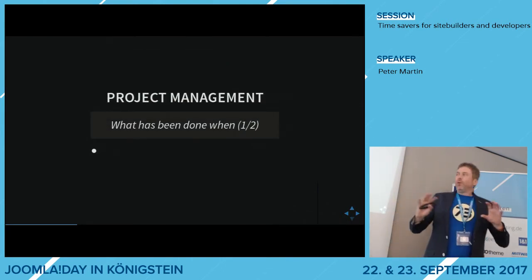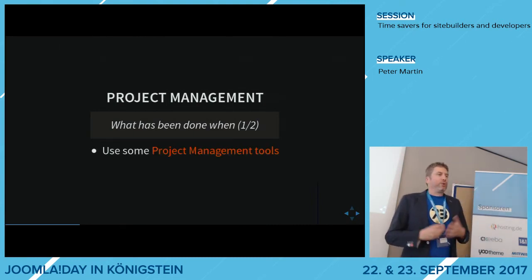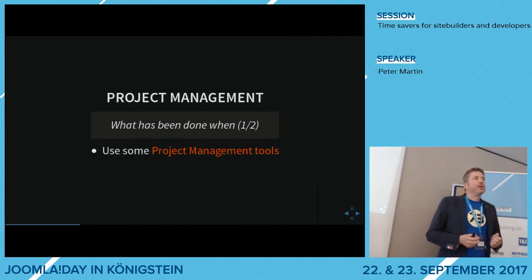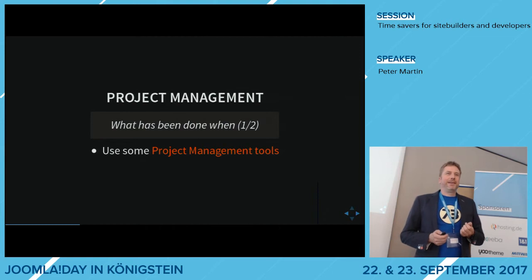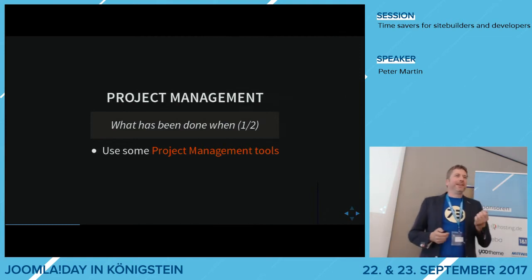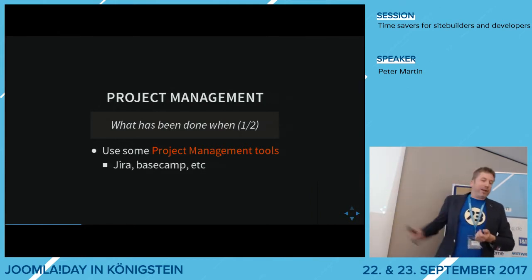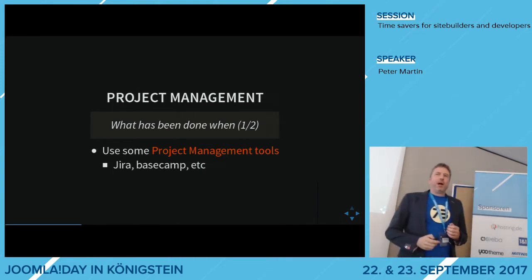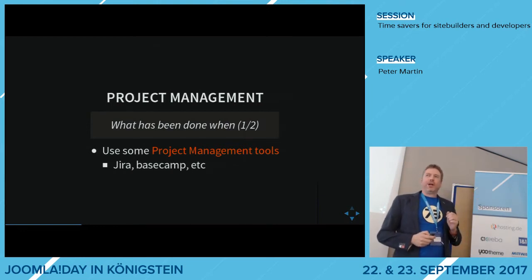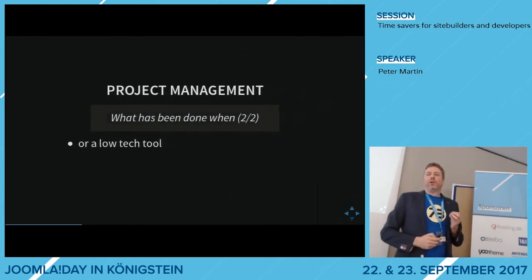If you are working on project management, you could use some tools for that. Who in this audience is using tools? Redmine, Open Atrium, Wunderlist, to-do lists, Jira, Basecamp — you have a lot of those. For self-employed people, these systems are maybe a bit too big. In that case, you could use a low-tech tool like Google Spreadsheets. Instead of writing emails back and forth with customers and losing track of everything, you just create a spreadsheet, share it with the customer, and put everything in — your project, what to do.